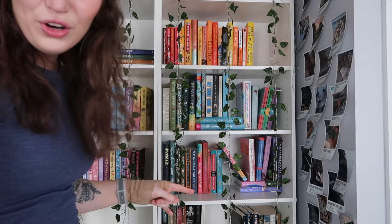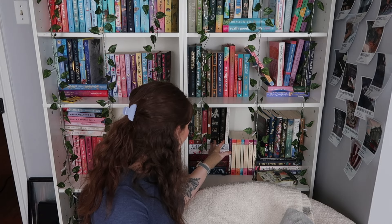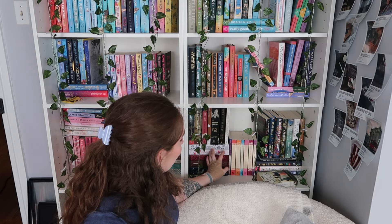Down here, this whole shelf is primarily classic literature. We have The Beautiful and the Damned, Grimm's Fairy Tales, Jane Eyre, Pride and Prejudice, and The Journals of Sylvia Plath. Then right here are my Penguin Clothbound Classics — I really want to collect more of them. Down here I have Moby Dick, Little Women, The Iliad, Alice's Adventures in Wonderland, and A Christmas Carol. And then I have all of Jane Austen's primary publications.